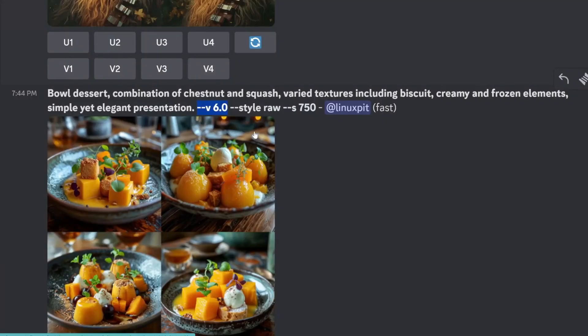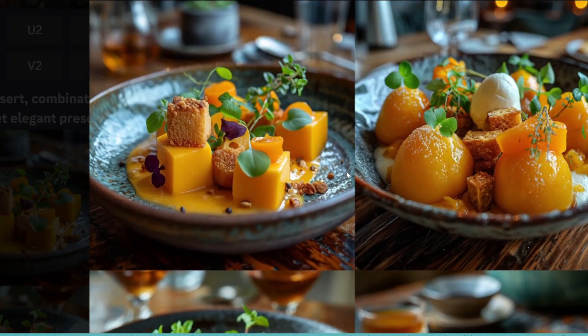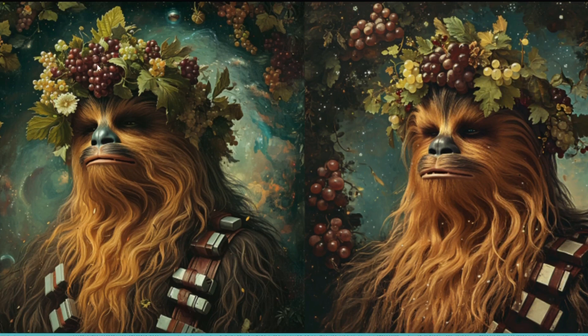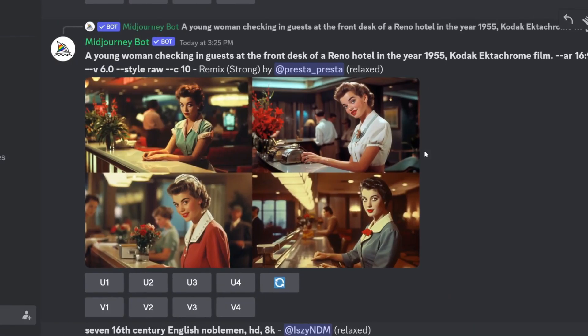Let's look at some results from other users. Here's a bull dessert combination of chestnut and squash with varied textures including biscuit, creamy and frozen elements — simple yet elegant presentation. Honestly these images are not bad; they're very realistic and really do follow the prompt. There are biscuits on the plate, creamy elements, frozen elements. Here's Chewbacca wearing a crown made of ivy and grapes — it follows the prompt very well.